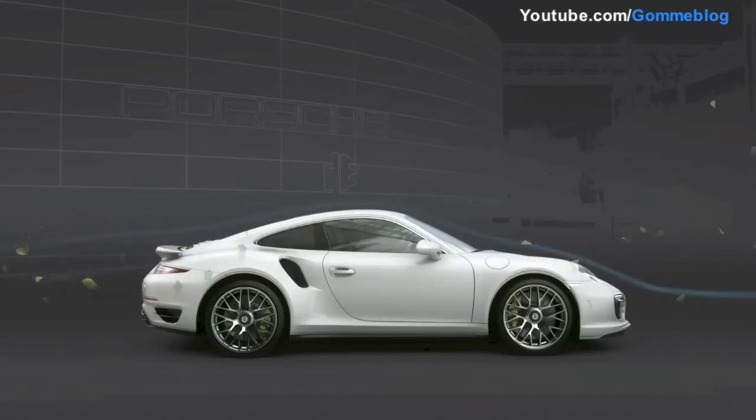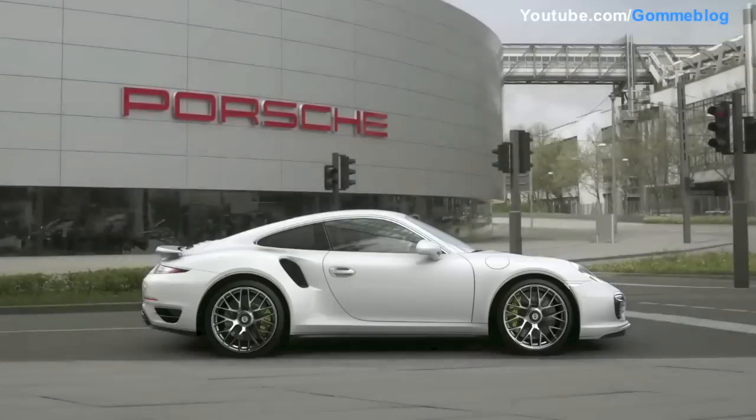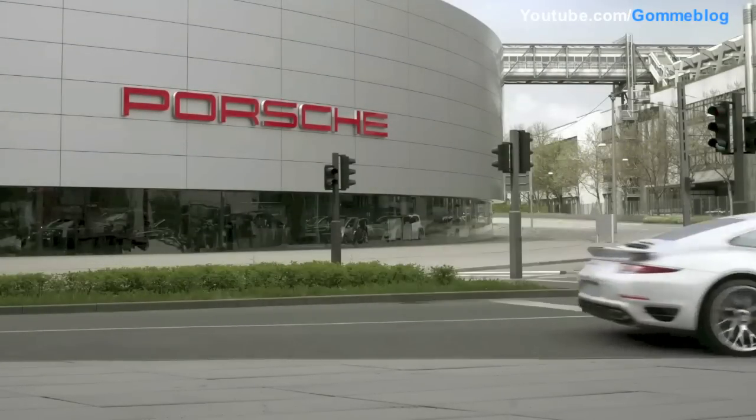More than on any other vehicle, the aim was to make the range between efficiency and circuit performance as wide as possible. The 911 Turbo is able to repeatedly adapt its aerodynamic shape to the current situation and driver preference.